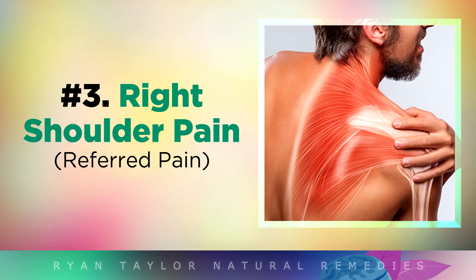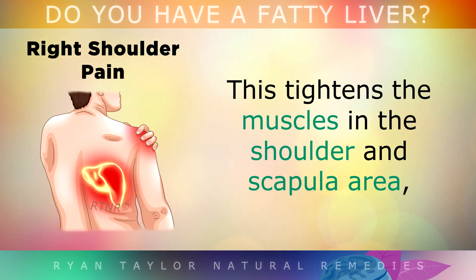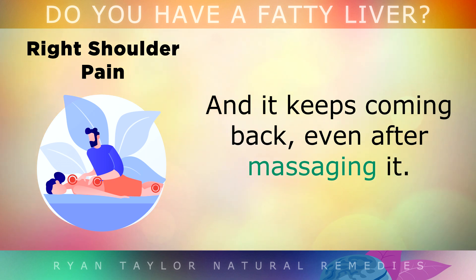Tightness or pain in the right shoulder can also occur when the bile becomes too thick inside the liver, putting pressure on the phrenic nerve. This refers tightness to the muscles in the shoulder and the scapular area, and this will keep coming back even after you've massaged the area.